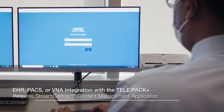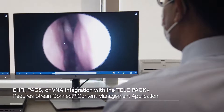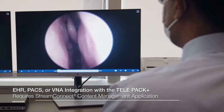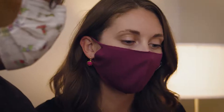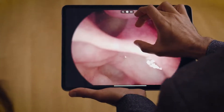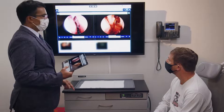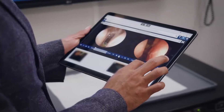The implementation of StreamConnect has really allowed us a level of collaboration and interconnectivity that wasn't previously possible. Content that we capture from the TelePak Plus is now easily available across a wide variety of devices, whether it's my personal computer, our office computers, iPads, or mobile devices — we can now visualize endoscopies from anywhere.